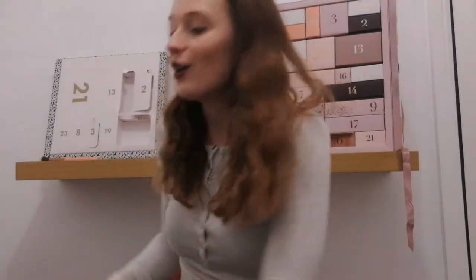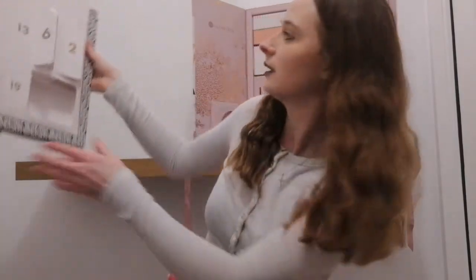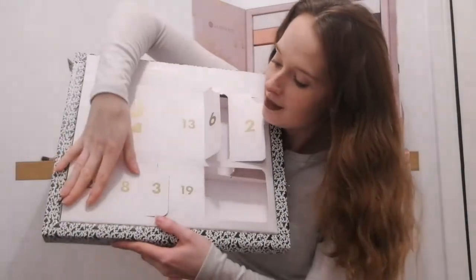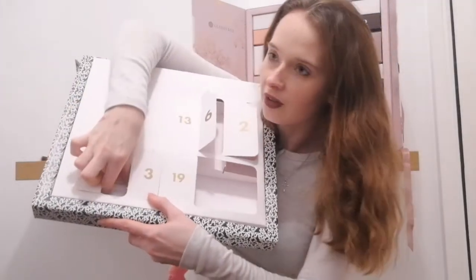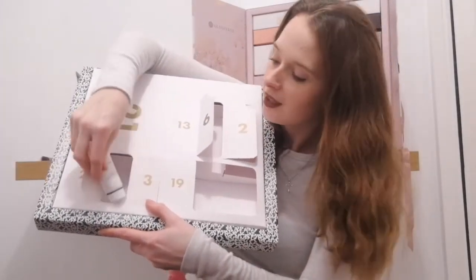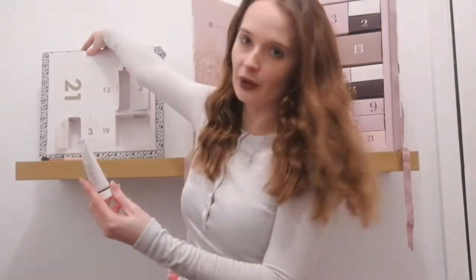And then over to ASOS for day number eight, which is this little one here. What do we have? Oh, it's a tube. I'm going to try and pronounce it — I'm really sorry if I'm wrong — but it's a product by Alpha Alpha.